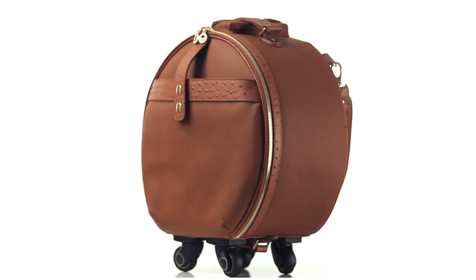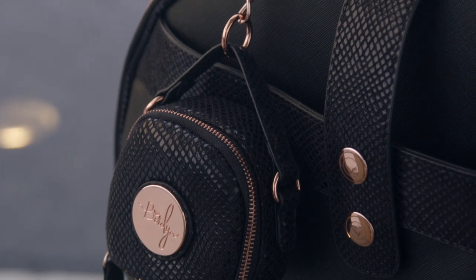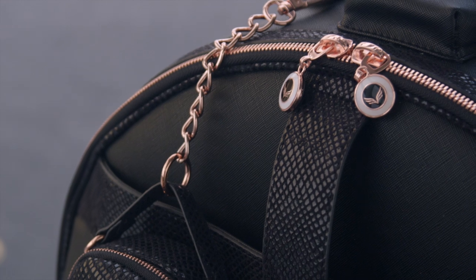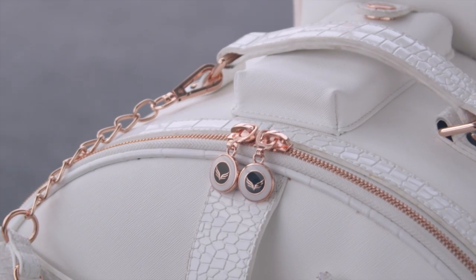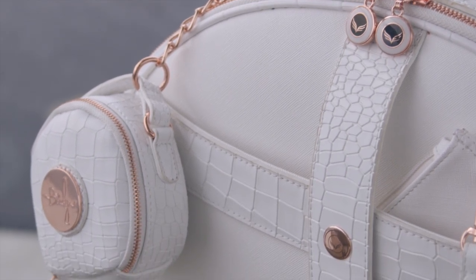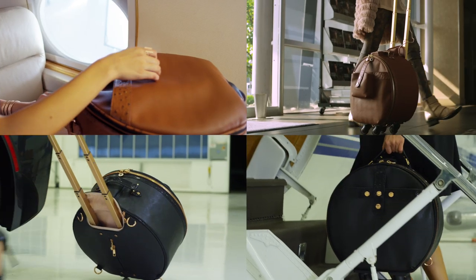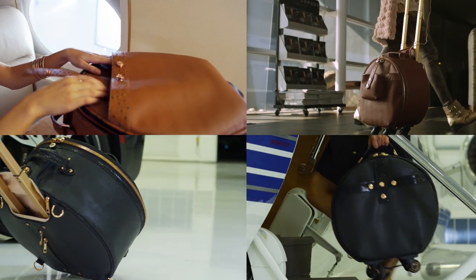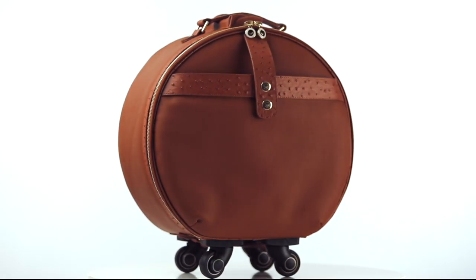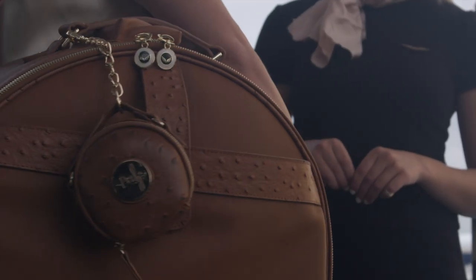Birdie is available in pearl white, jet black, and cognac, with your choice of vegan leather or real leather trim. Our attention to detail is so precise, as it shows in our custom hardware and fine quality materials. We partnered with an expert handbag and luggage manufacturer to ensure the highest level of durability, working directly with the owners and product team through a full reconstruction process.